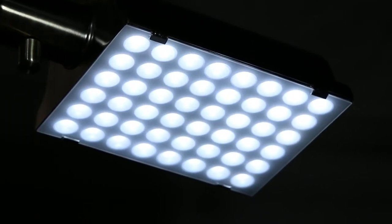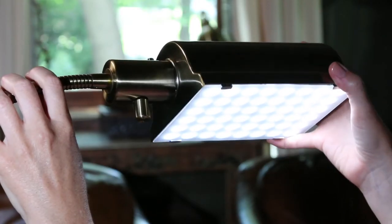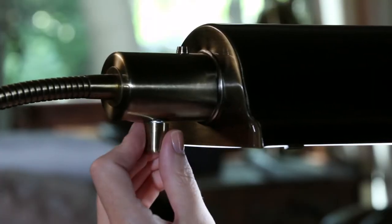Its 48 LEDs produce glare-free light that simulates natural daylight but doesn't give off heat. The lamp adjusts easily to direct the light exactly where you want it, while a dimmer adjusts its brightness.